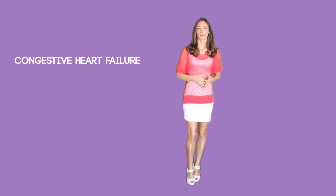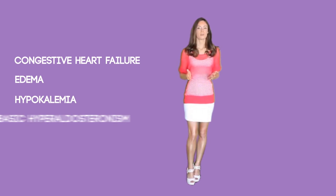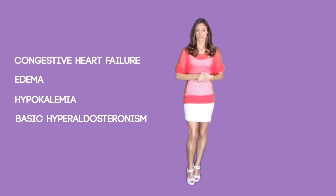You will see aldactone used to treat several conditions. It may be prescribed to hypertensive patients as an antihypertensive and diuretic. It is mainly used to treat congestive heart failure and edema that occurs in patients with cirrhosis of the liver and nephrotic syndrome. It is also used to treat hypokalemia and primary hyperaldosteronism.